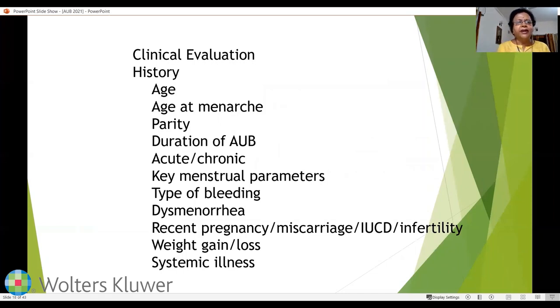To make the diagnosis of AUB, we start with history. Consider the patient's age — is she premenopausal, young, adolescent? What is the age of menarche? Is she multiparous? Multiparous women are more prone to adenomyosis, whereas nulliparous or low-parity women may have endometriosis or fibroids. Note the duration of AUB, whether acute or chronic, and define the key menstrual parameters: is it heavy menstrual bleeding, intermenstrual, or cyclical bleeding? Ask about dysmenorrhea, which could indicate endometriosis, fibroids, or adenomyosis. Ask about recent pregnancy, miscarriage, or IUCD insertion.